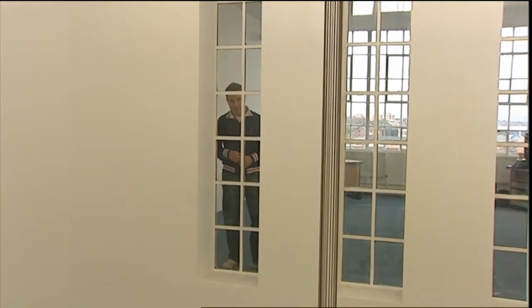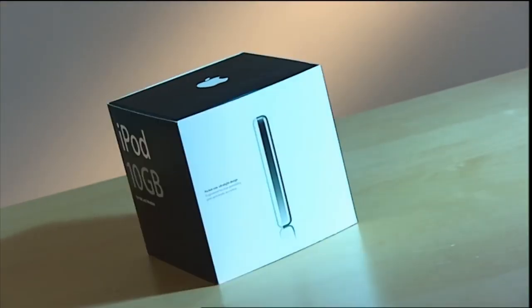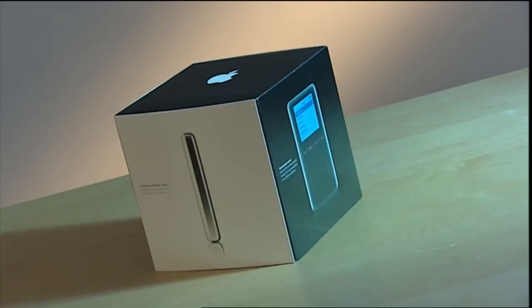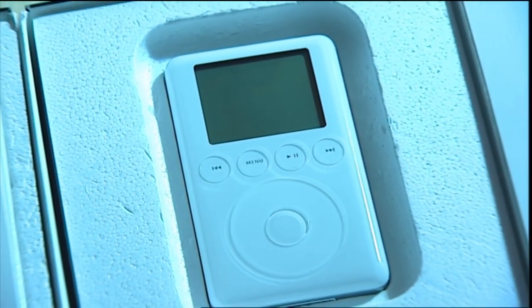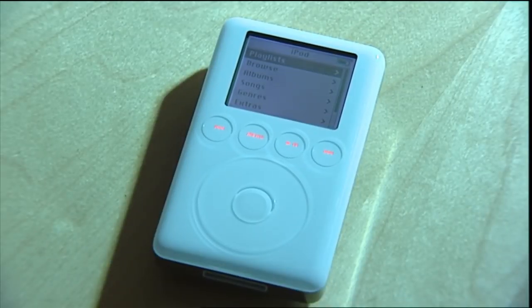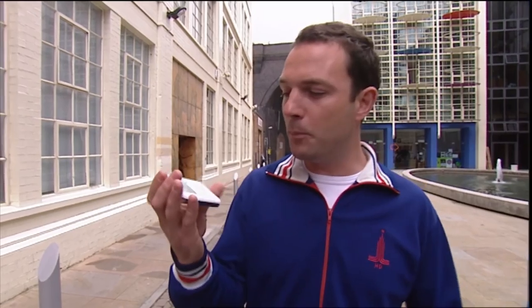This year's gadgeteers are reciting but one mantra: I think, therefore iPod. And what's an iPod? It's an MP3 player made by Apple. And what's an MP3? It's a way of compressing music, and means the iPod can store 10,000 songs on its 40GB hard drive. The iPod is by far the best-selling MP3 player in the world. But is it just an expensive fashion accessory? Is it actually any good? And if you're thinking about buying an MP3 player, is this the one you should go for?